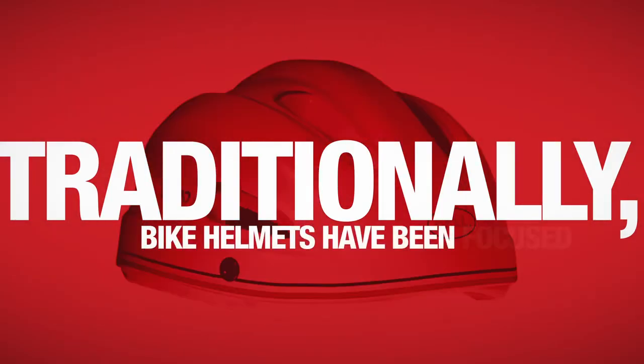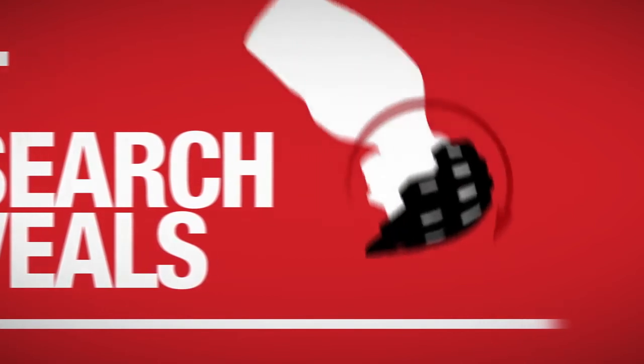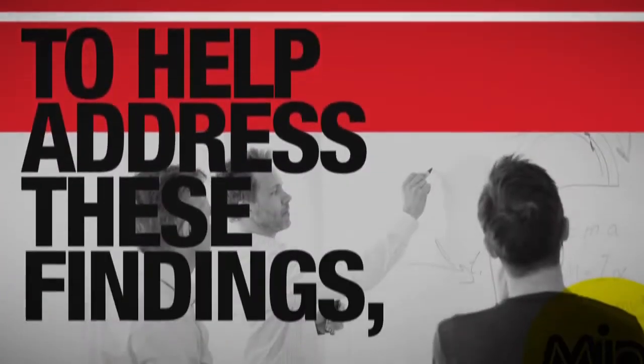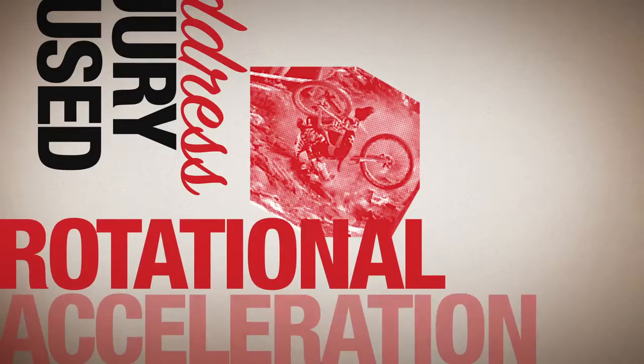Traditionally, bike helmets have been focused on managing the transfer of energy in linear impacts, but research reveals that there is also risk of brain injury from energy transfer in rotational impacts. To help address these findings, Bell teamed up with the innovators at MIPS to build helmets with the intent to address injury caused by rotational acceleration.